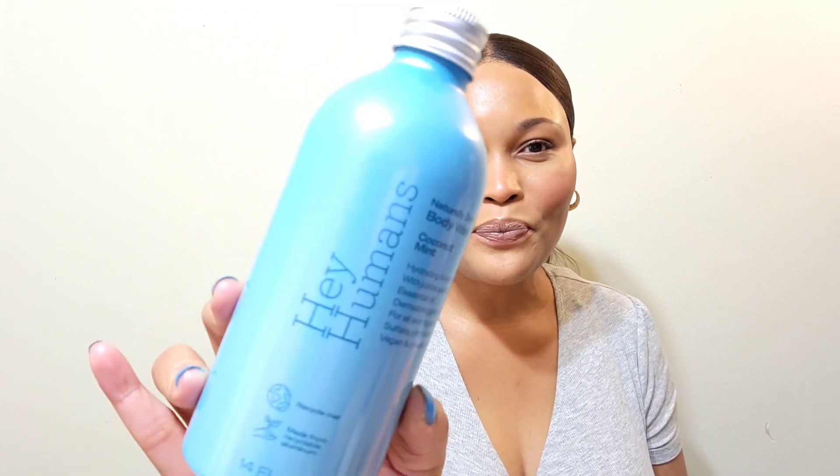Let's start off with my body washes this month. The first one is from aHuman. I really love this one — it leaves my body very moisturized. If you love a minty fresh shower, you're going to enjoy this. It's more of a moisturizing formula with hemp seed oil and essential oils. It's dermatologist tested for all skin types, and sulfate, phthalate, and paraben free, vegan and cruelty free — a very clean body wash.